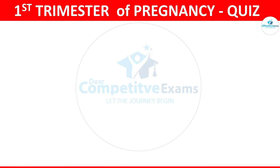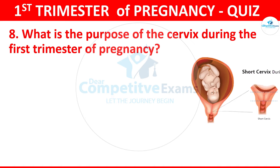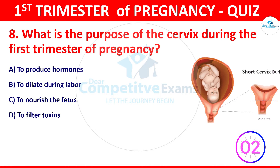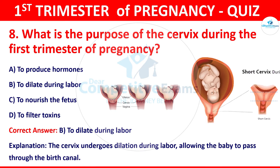Question 8: What is the purpose of the cervix during the first trimester of pregnancy? Your options: to produce hormones, to dilate during labor, to nourish the fetus, or to filter toxins. The correct answer is B, that is to dilate during labor. The cervix undergoes dilation during labor, allowing the baby to pass through the birth canal.